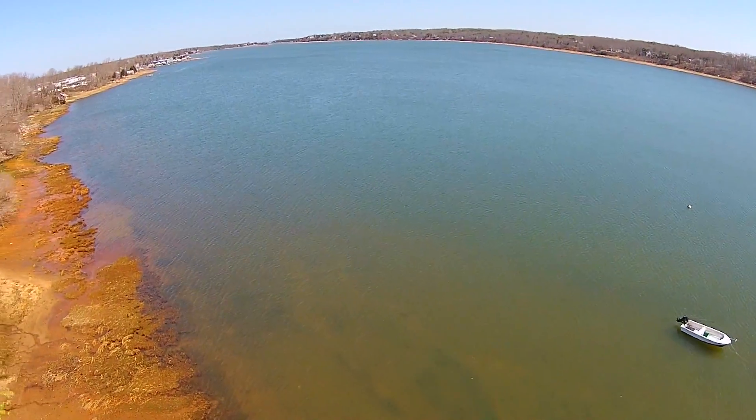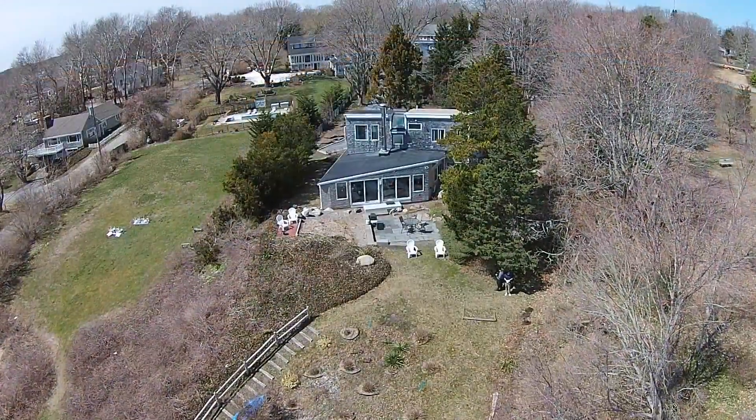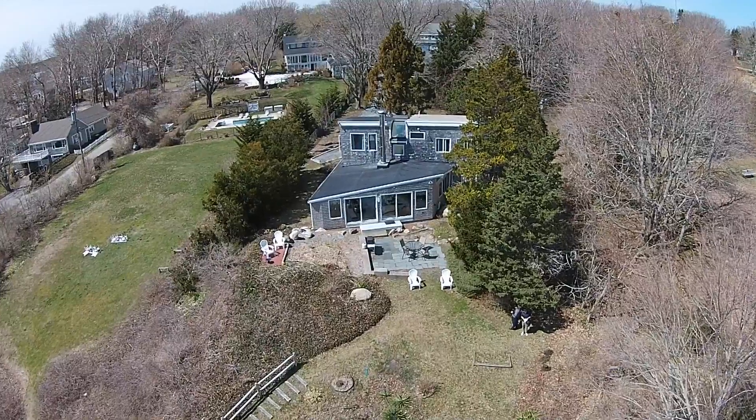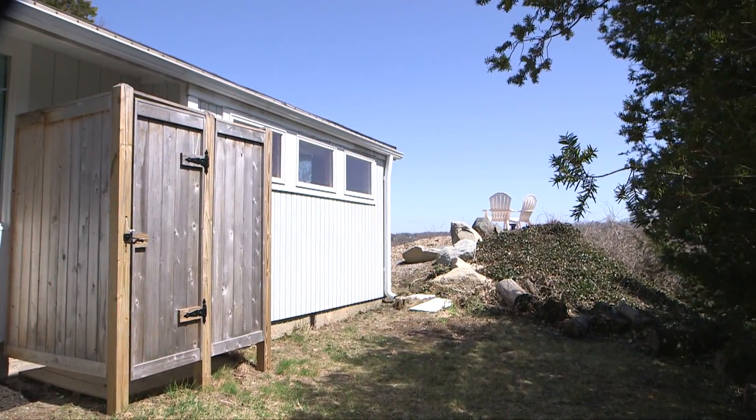This historic 1960 home with 1,665 square feet of living space also abuts conservation land and features a slate patio in the backyard and an outdoor shower that's perfect after a day at nearby Nauset Beach.